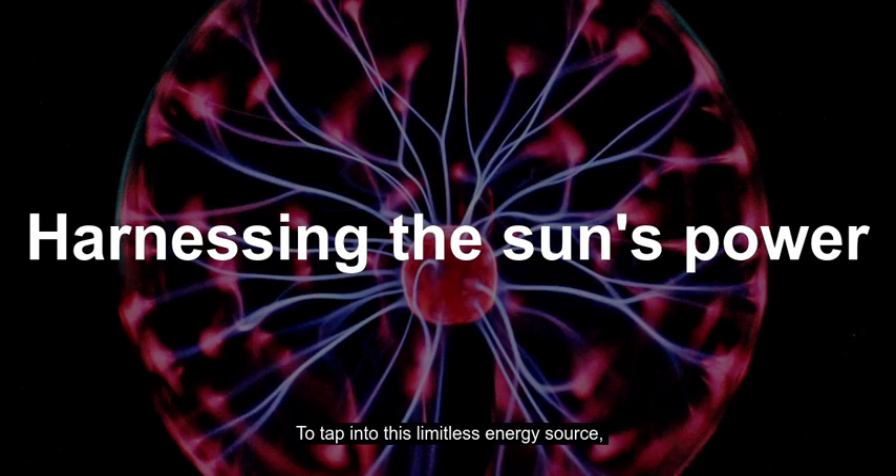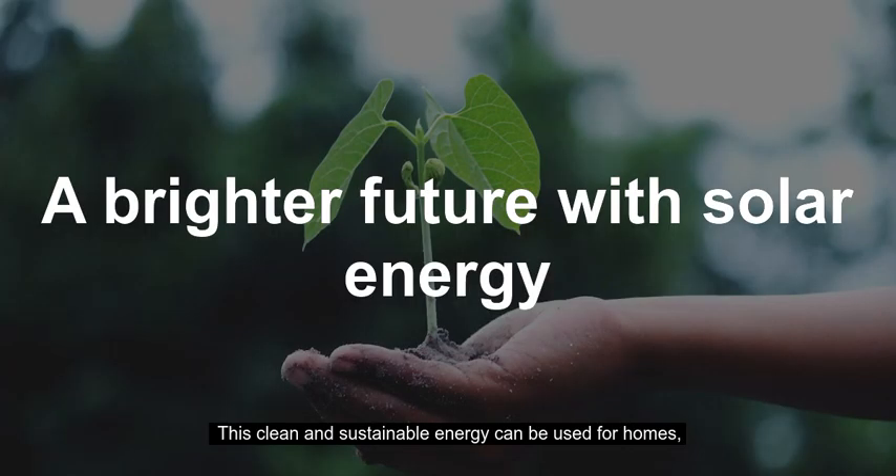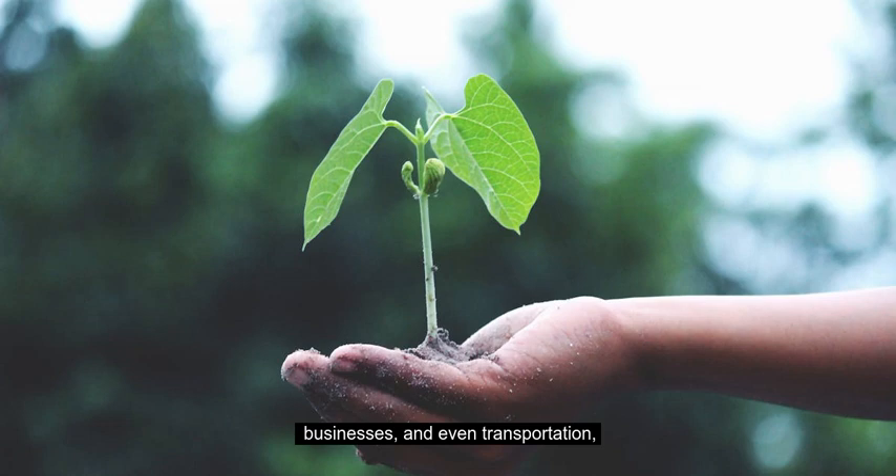To tap into this limitless energy source, we use technologies like solar panels and solar power plants to convert sunlight into electricity. This clean and sustainable energy can be used for homes, businesses, and even transportation, reducing our reliance on fossil fuels and mitigating climate change.